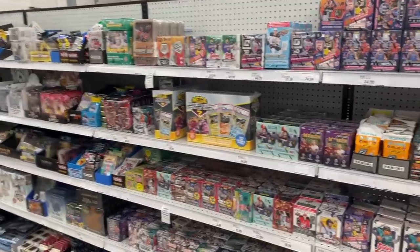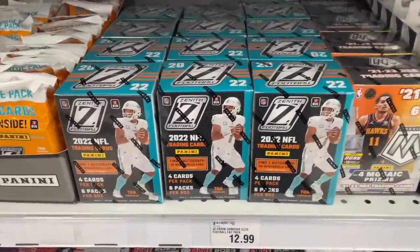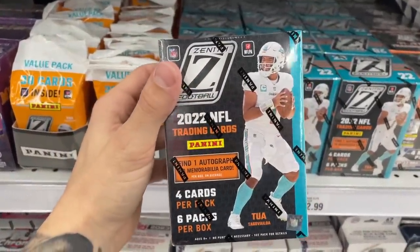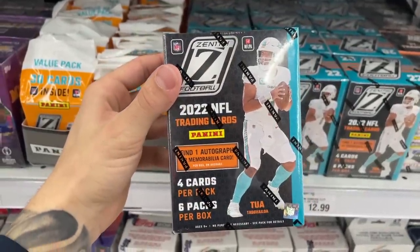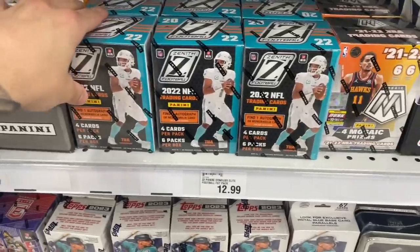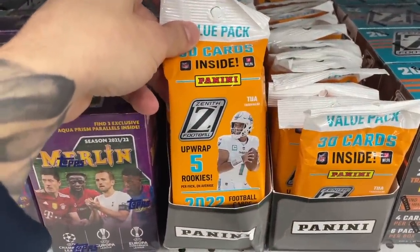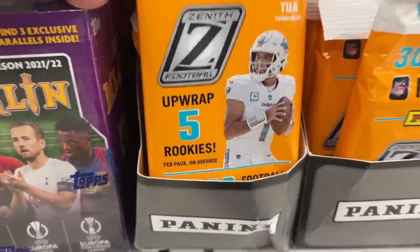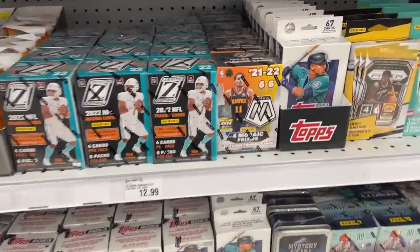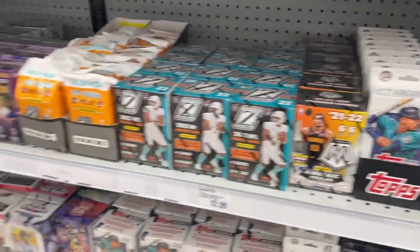We just got here to Mire and have you ever seen this? First time I've ever seen it — it's like a retail debut edition of 2022 Zenith football blasters. It says you get one auto or memorabilia per box on average. They also have value packs that say you get five rookies per pack — how cool is that. It's always nice to see a retail debut product. We also have some Series One update; I think this is the first time Mire has had those.